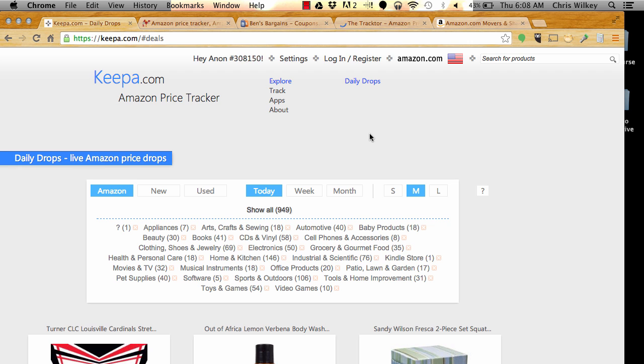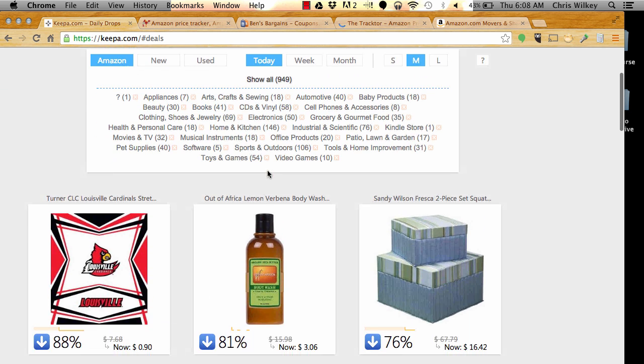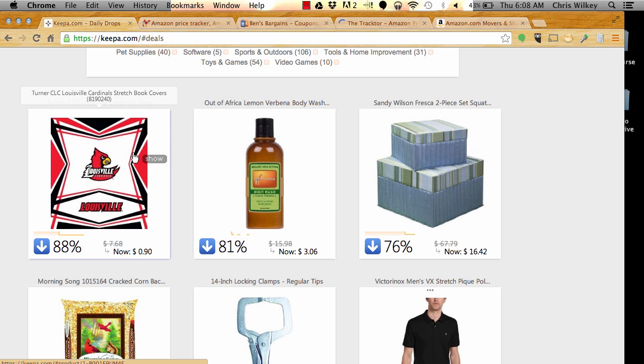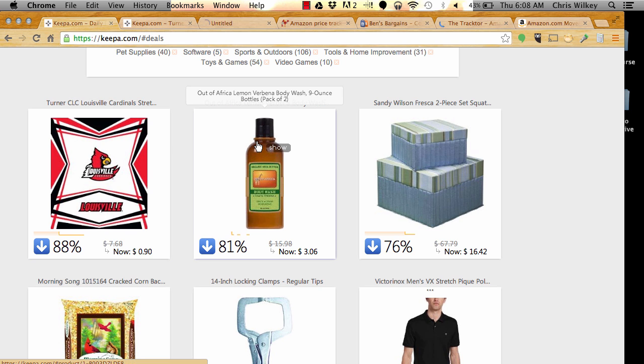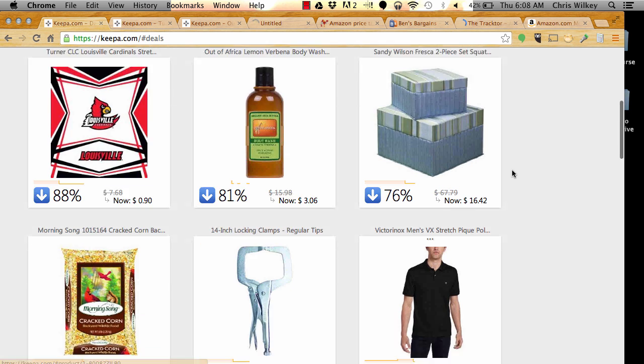What Keepa does is it tracks when prices drop on Amazon. This gives me a good sign if something's worth purchasing at a low price before selling at a high price. I always look here and I see that I've selected 'by Amazon today.' Since I check every day, I can just hop on there and see. What I'm looking for are typically prices that have dropped a percentage greater than about 50. Some of these I have already looked at, but some are brand new. I always look at the relative price drop, not the absolute price drop.